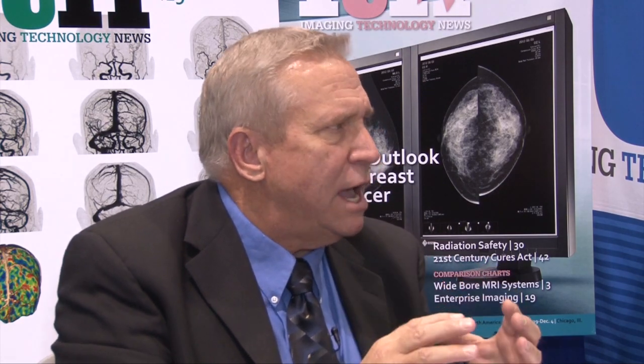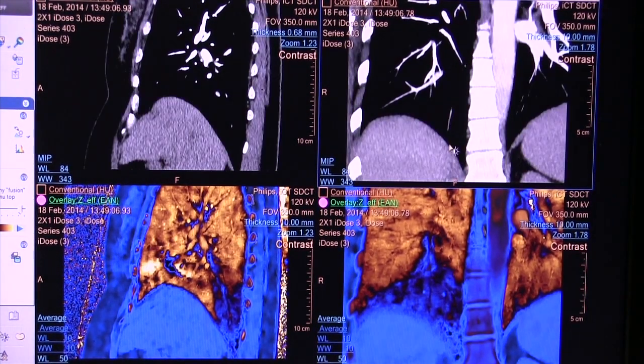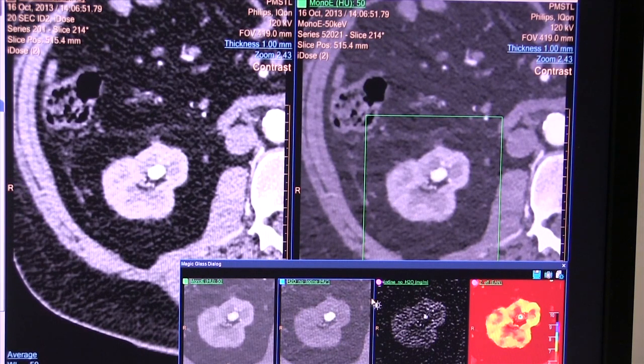I think dual source CT from Siemens — which we looked at primarily as a dual source and dual energy system — is now being moved into the emergency department because of its extremely fast reconstruction times. If a patient comes in complaining of chest pain, you can identify whether it's a cardiac event. If it is, that patient needs to go into the hospital. If it's not, you don't want to put that person in the hospital overnight and dedicate unnecessary resources. This is an expensive scanner, but if it keeps you from having to build an additional wing of a hospital, you've saved a lot of money in the long run.